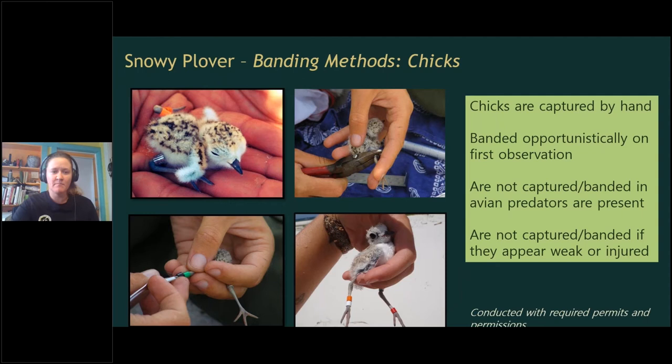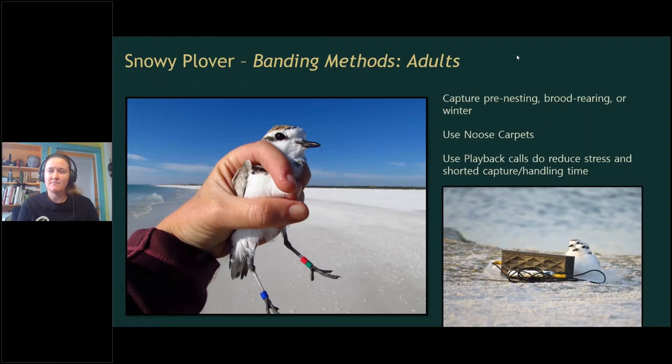Briefly on methods: we band both chicks and adults. Chicks are captured by hand opportunistically at first observation; they are not captured if avian predators are present or if they appear weak. Adults are banded during pre-nesting, brood-rearing, or winter periods to reduce stress — we recognize banding on nests could increase abandonment or predation events. We also use playback calls during capture to reduce stress and minimize handling time.